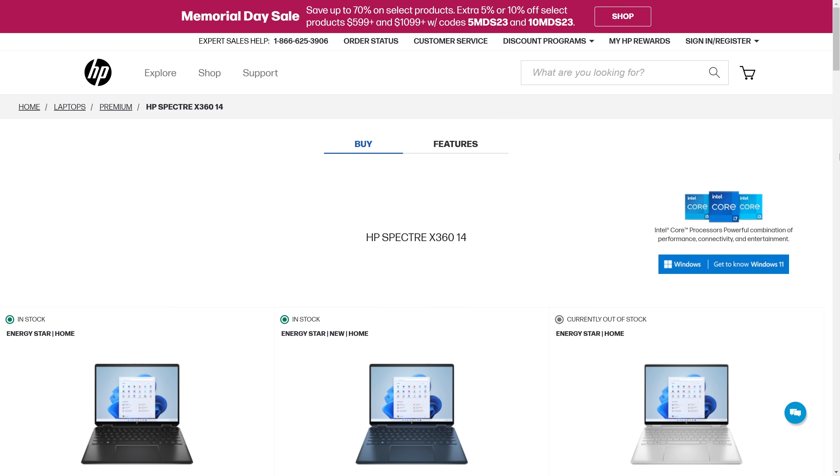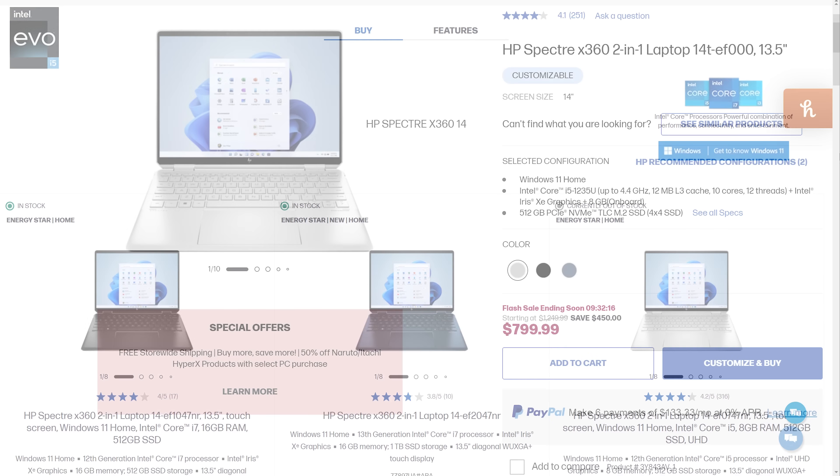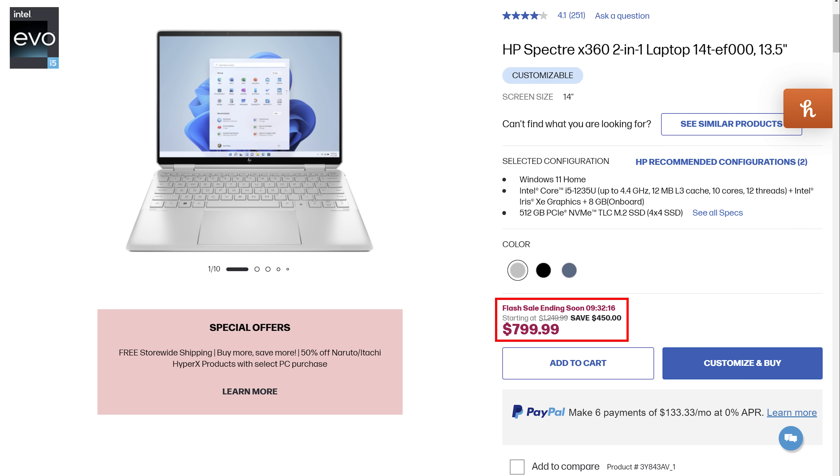The second good thing is that this new model has now made last year's model ludicrously cheap. I found that model starting at $799 US dollars, which is crazy. At that price, it's a complete steal and you probably should buy it. I'll place a link down below to where I found these crazy prices — make sure you keep checking the links though, as the sales do come and go. I could honestly just end the review here, as that's the story, but you probably want a bit more meat to the bone, so here you go.